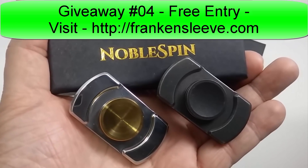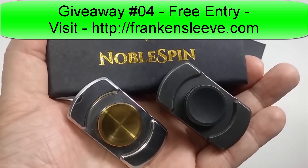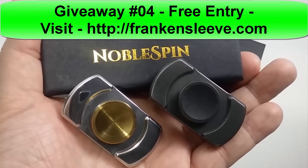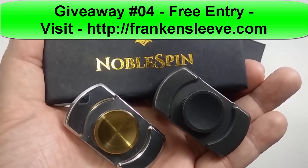Hey guys, just coming out with my latest contest. Like I said in my last contest, I was going to try to do this once a week. Monday at 12 a.m. Central Standard Time, I'm going to try to give away a spinner or a set of spinners from my previous review.